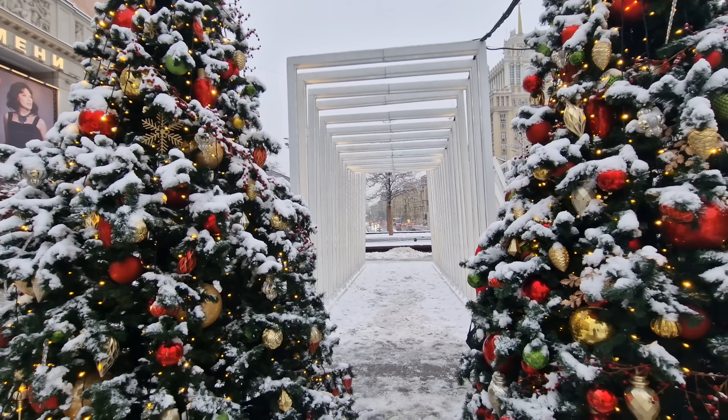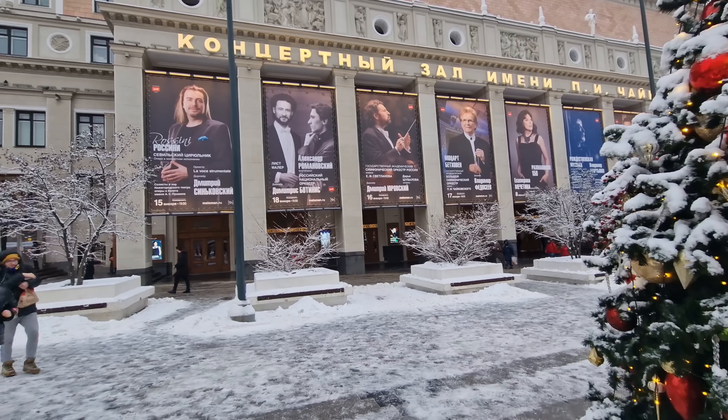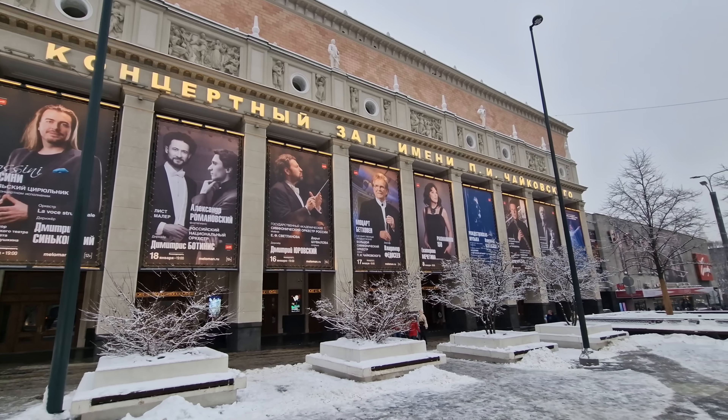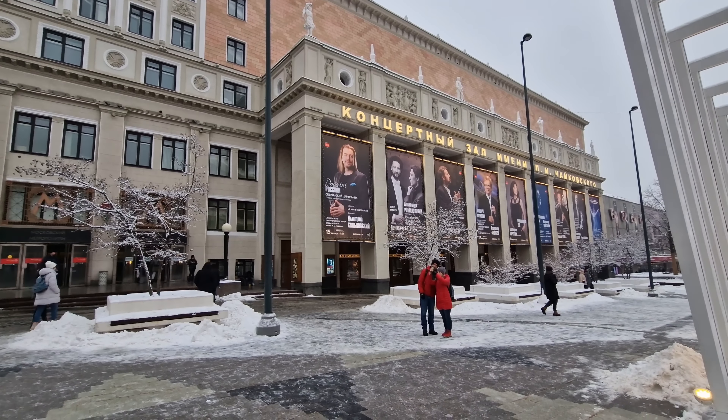Hi everybody and welcome to Traveling with Russell, and welcome to a new video and welcome to 2023 — my first video of the new year. It's the 3rd of January today, I'm here in Moscow center and we're going to take a look at some New Year decorations, so let's go.